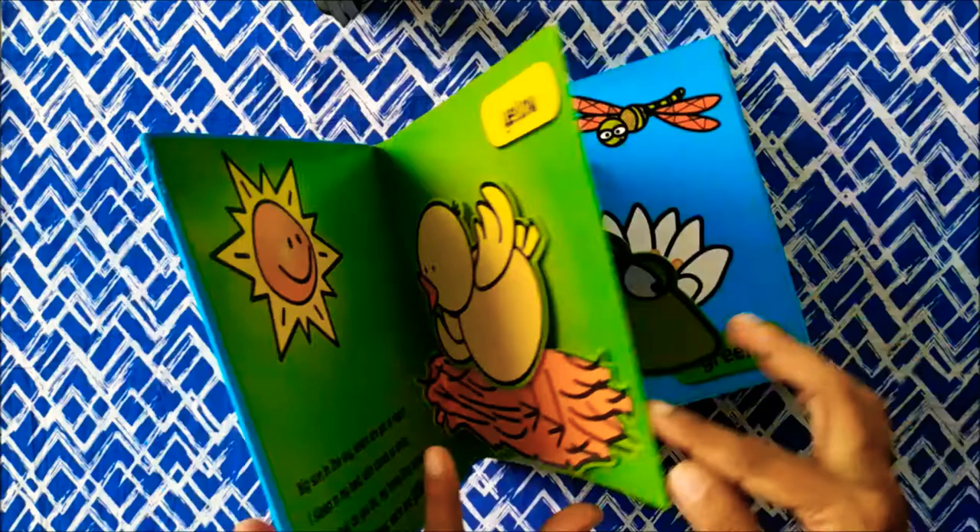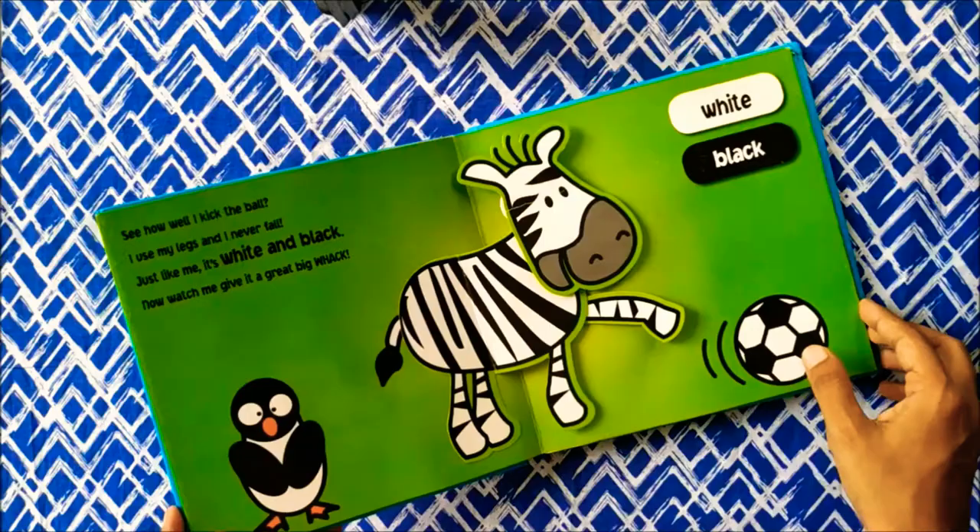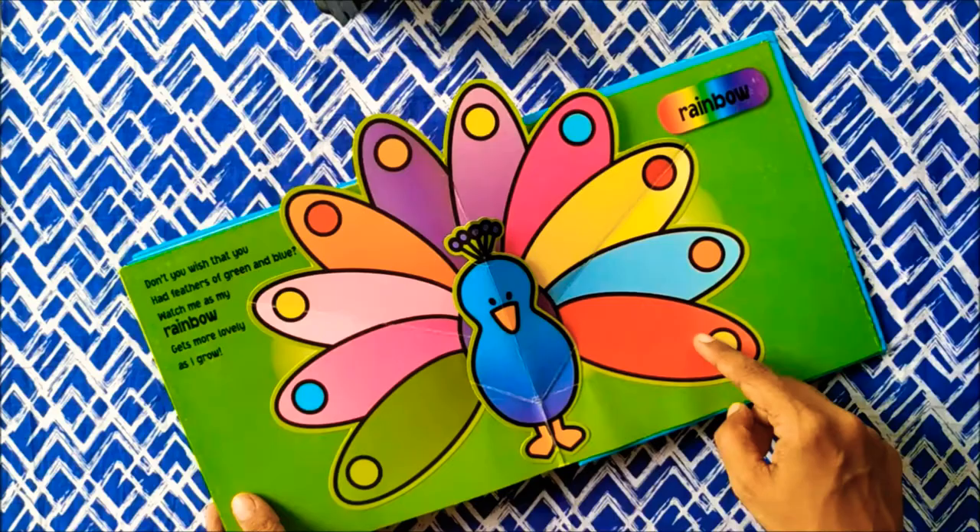Pop-up books can be introduced around 3 months. Babies will love them a lot. You can see it by the way they respond to these books — the 3D effect makes it very interesting for them.